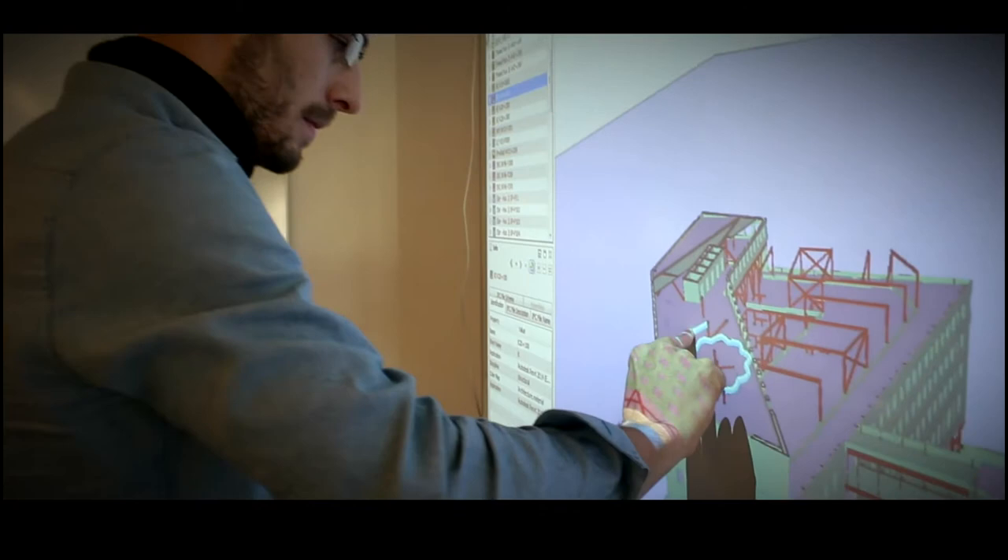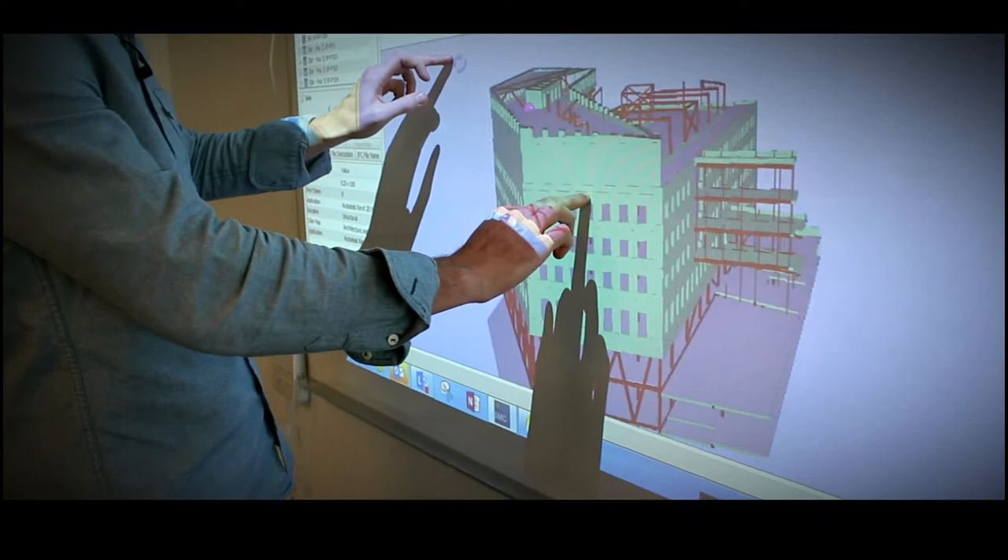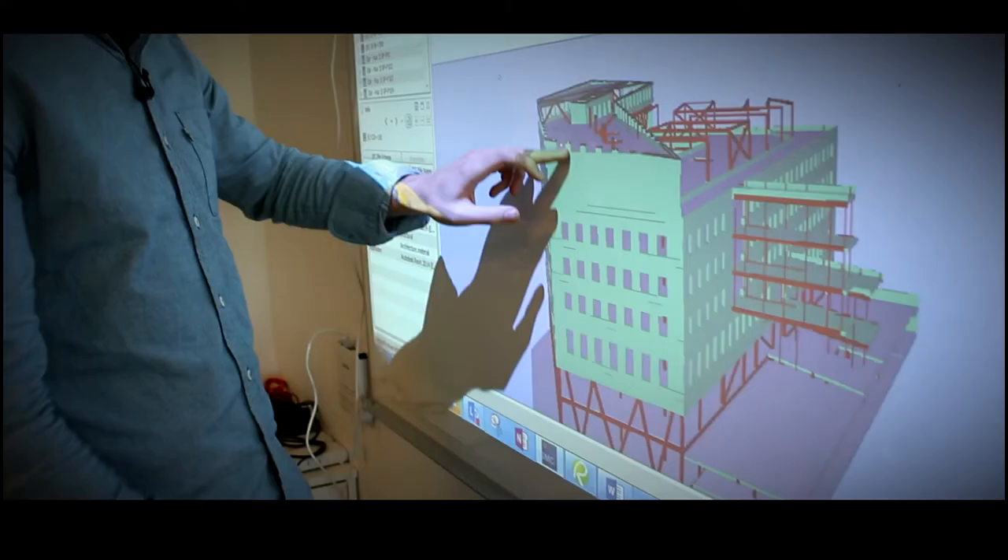I think anyone who has dealt with a large scale BIM based project realizes that the amount of information that you have to keep tabs on is overwhelming. And to be able to do that without a tool like Solibri isn't possible.